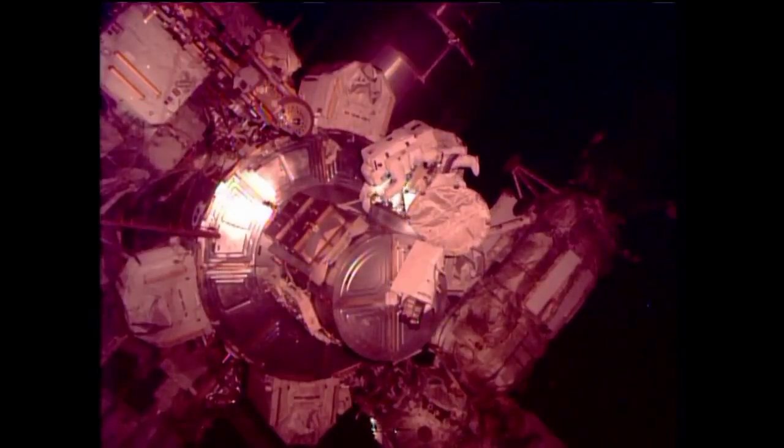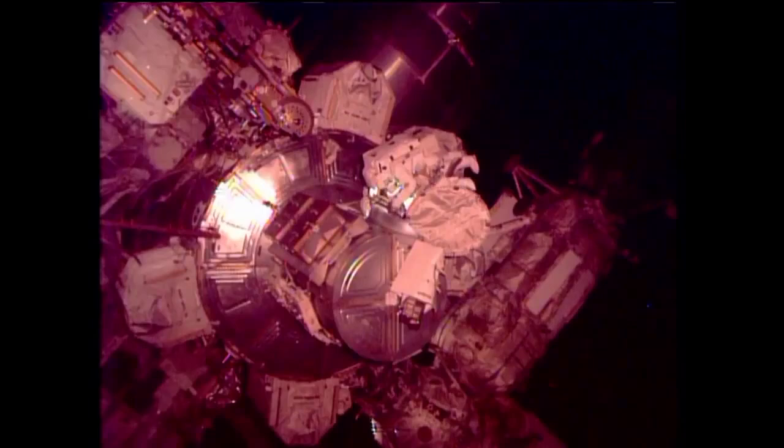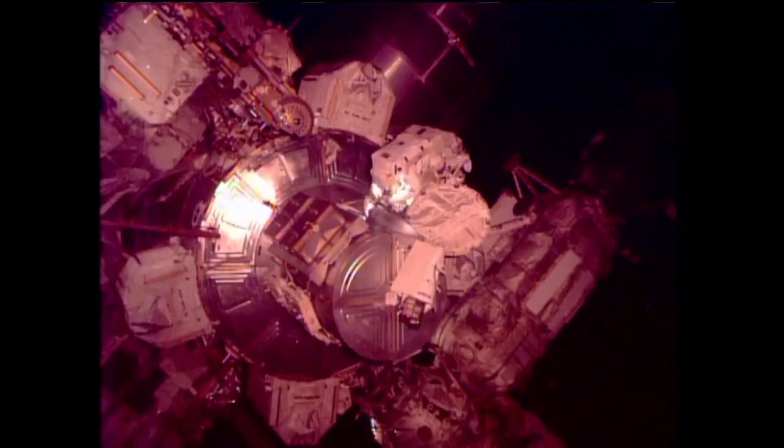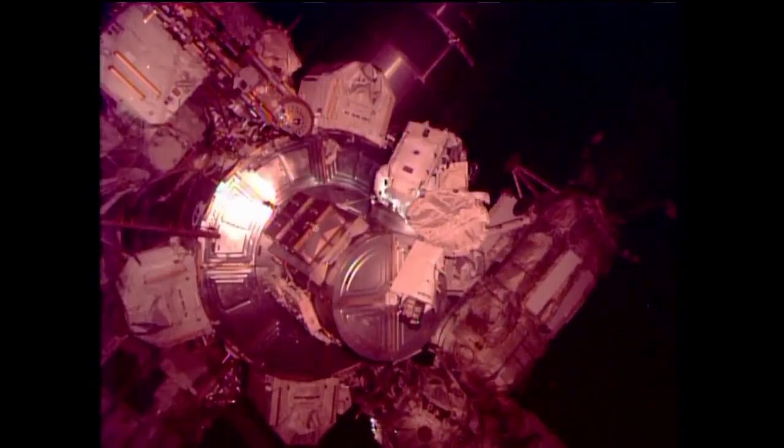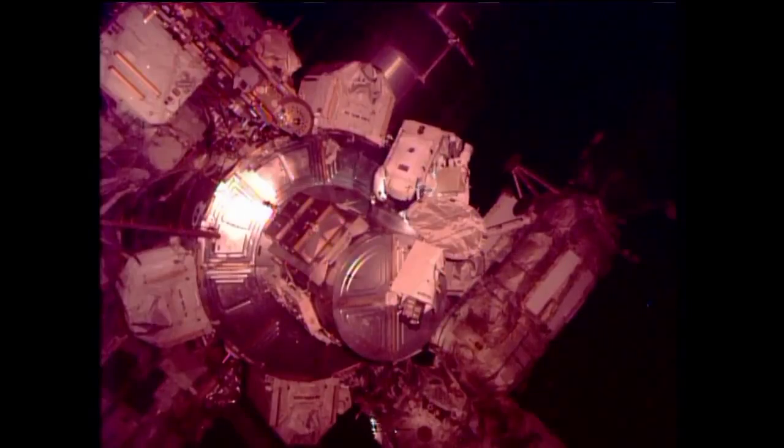My safety tether is now locked on the aft D-ring, the real aft D-ring, and your safety tether is on the forward D-ring and it's locked black and black and closed. Now we are in the proper configuration. All right, and Luke, we copied all and followed you along there.